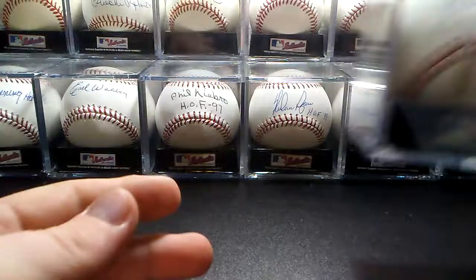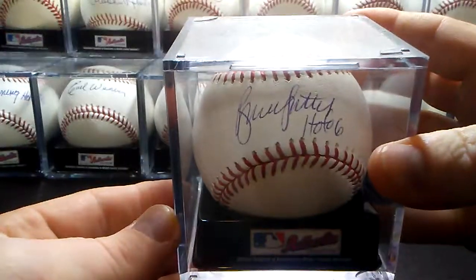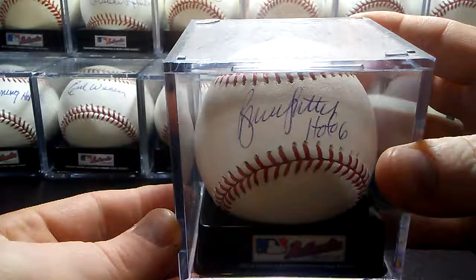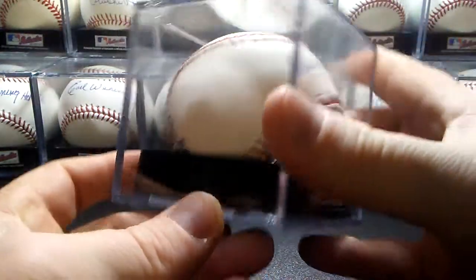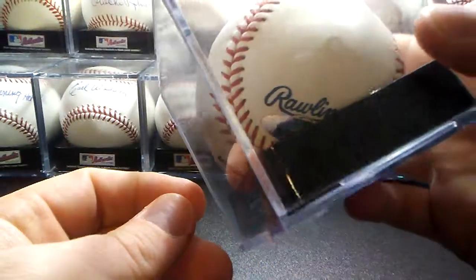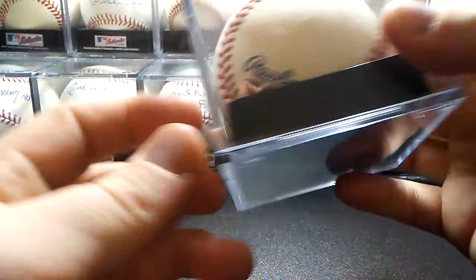And then Hall of Fame 2006, Bruce Sutter. That was in person at another TriStar convention. There's the TriStar logo.